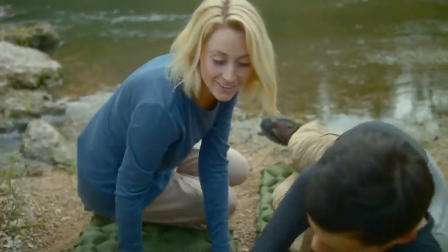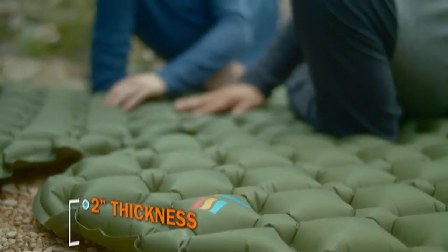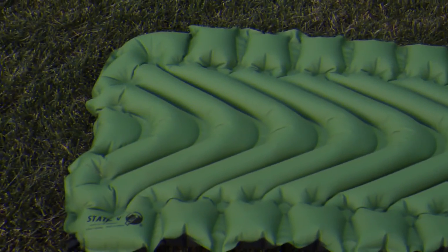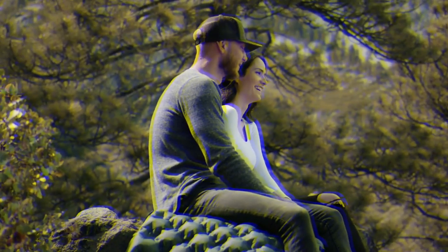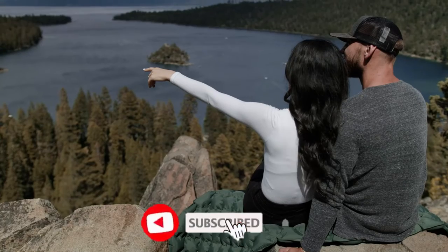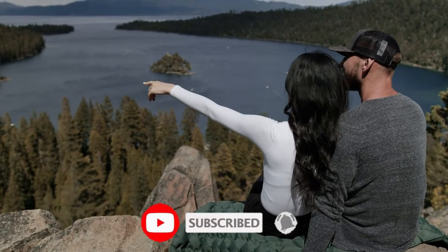Thank you for watching guys, I hope you liked this video. If this video was helpful to you, please make sure to comment and don't forget to subscribe. If you enjoyed this video, please give it a like, and if you're new here, don't forget to hit the subscribe button.